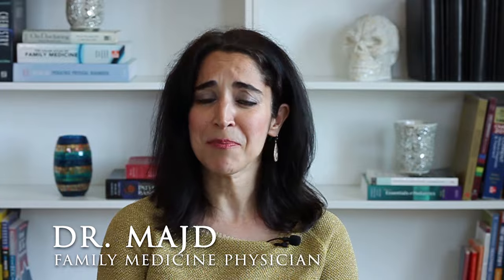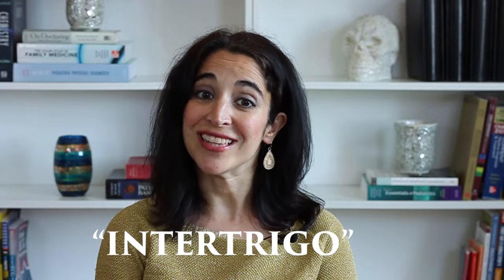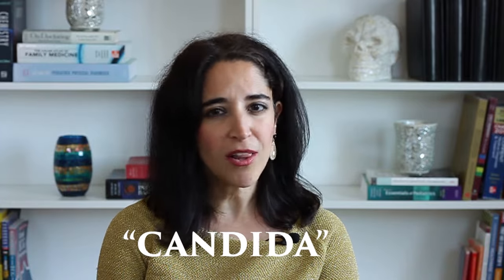What's up, healthy people? I'm Dr. Majd, host of the MajdMD channel, here to help save the busy person an unnecessary visit to the doctor. Intertrigo is the term we use to refer to this type of fungal rash in between the folds. The culprit is often a specific fungus called candida, which lives on all of our skin whether we like it or not, but it overgrows in the right environment, which is usually moisture. Here are tips to eradicate these stubborn organisms that have set up shop on your skin.